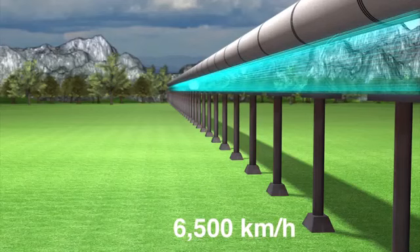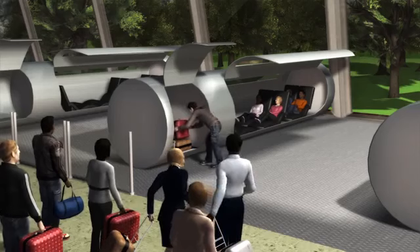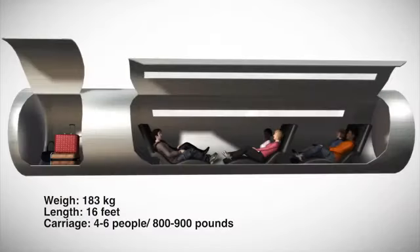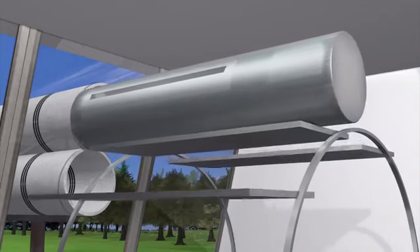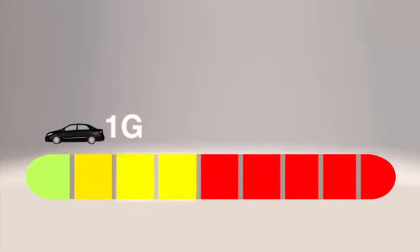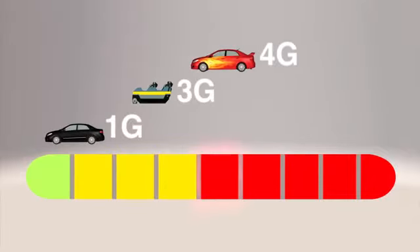Evacuated Tube Transport uses airless vacuum tubes, which move faster and use less energy to travel between destinations. Six-person capsules travel in the tubes on frictionless maglev tracks and can reach a maximum speed of 6,500 km per hour. It produces a maximum of 1 g of force at top speed, so passengers would not experience any discomfort.